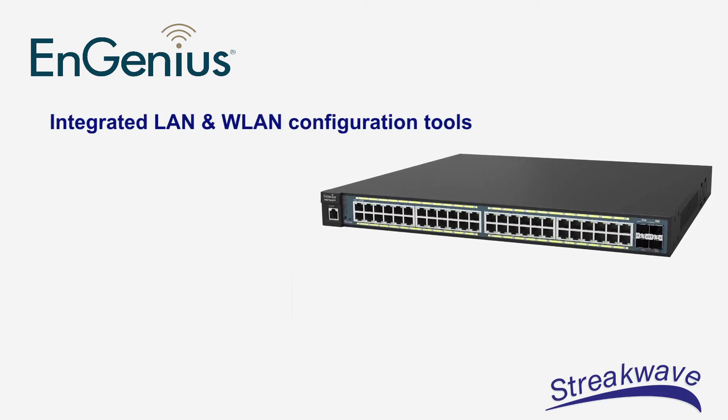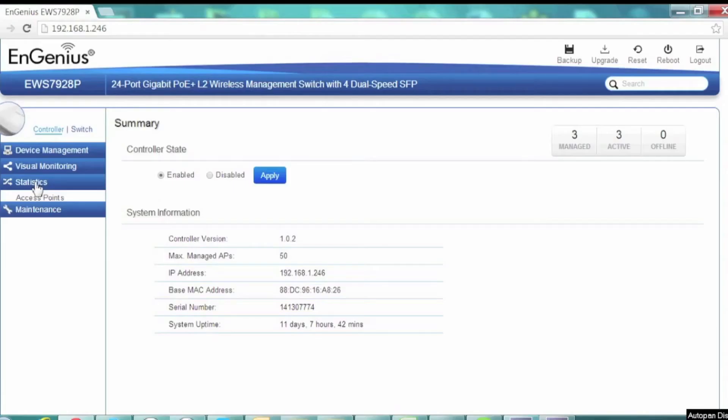The products provide a suite of integrated LAN and WLAN configuration tools without any recurring subscription or licensing costs. Often referred to as unified wireless switching, wired Ethernet and wireless LAN functions are tightly integrated and managed from one simple browser-based hardware platform.